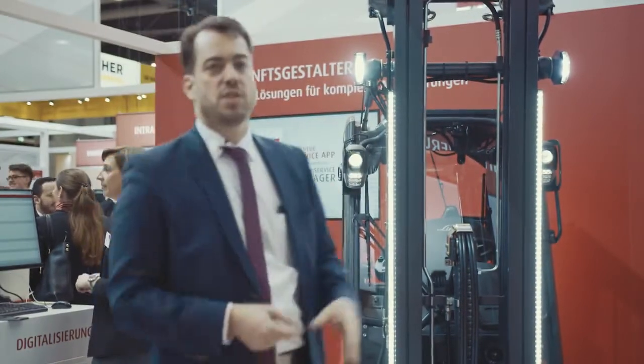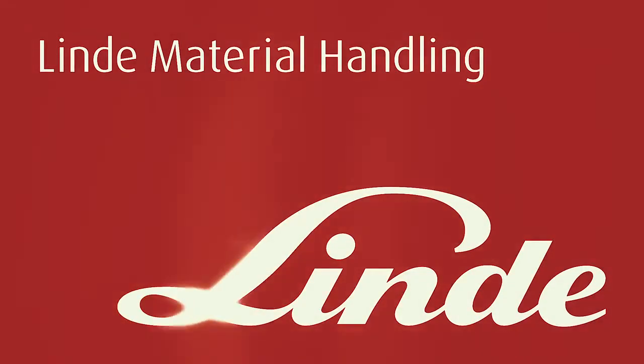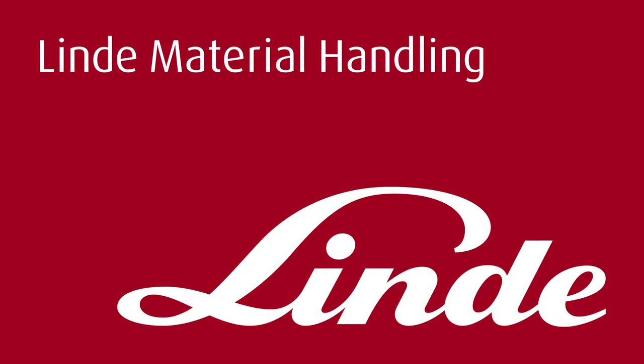And of course these technologies are also available as retrofitting kits. Thank you very much.